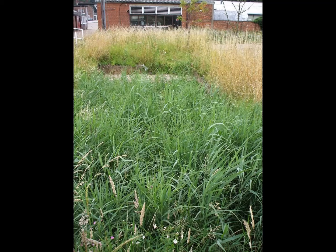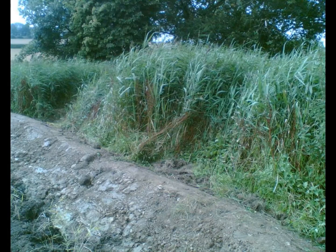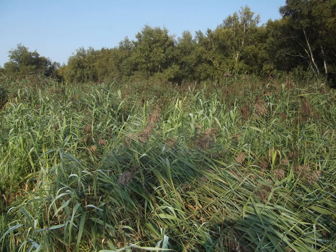Future maintenance of reed beds is straightforward. You might need to weed them when they get weedy, and you might need to water them if they become dry. If you think there's a problem, send me a photograph. If there is a simple solution, I can advise you what to do. If the problem is serious, I will be there to sort it out.